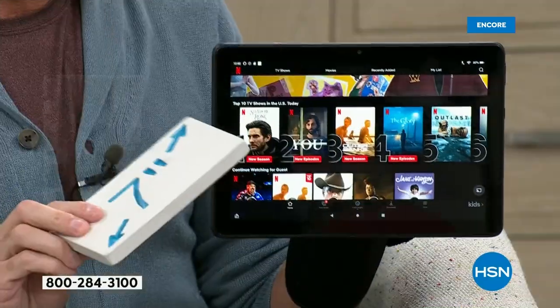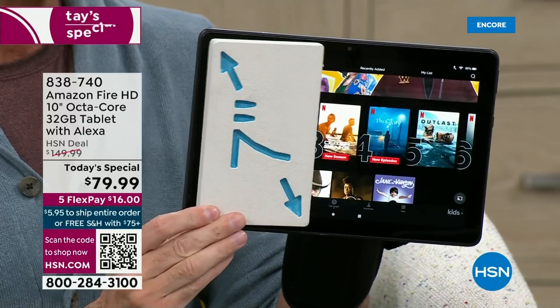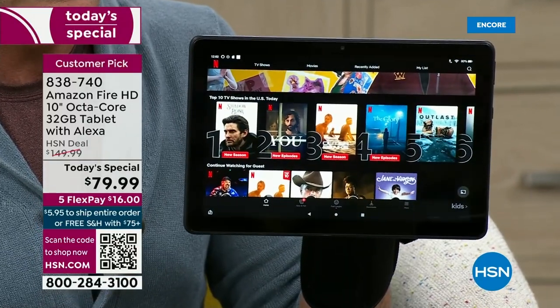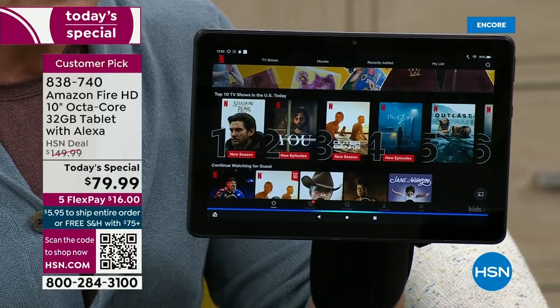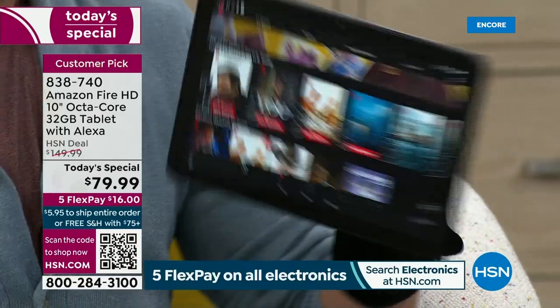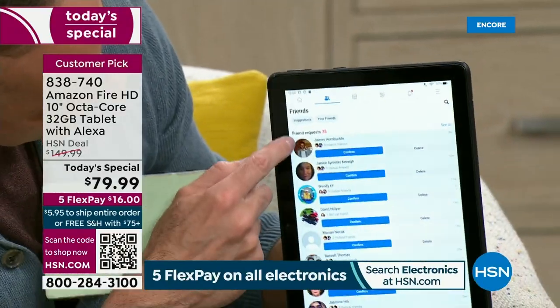Everybody wants to have a bigger tablet. You might see that price and think it would be a really good price for a 7-inch tablet — and it would be. But this is a 10-inch tablet. Alexa, open Facebook. Here's Facebook. With only one good hand, it doesn't matter — you don't need more than one.